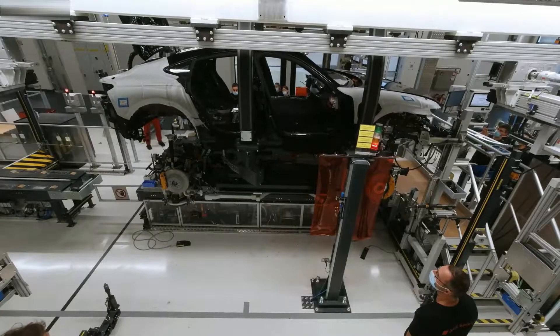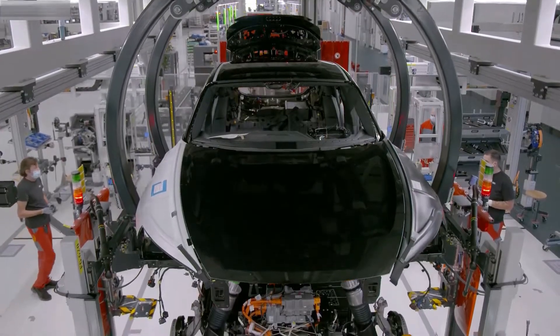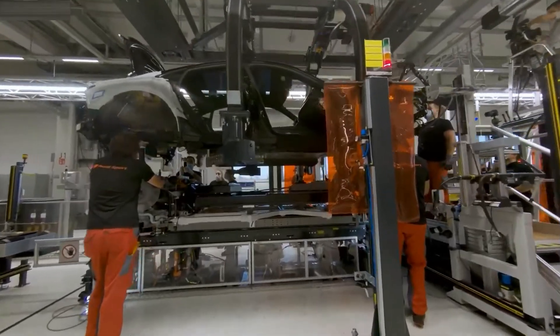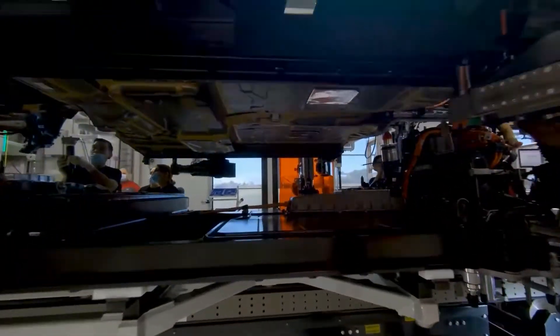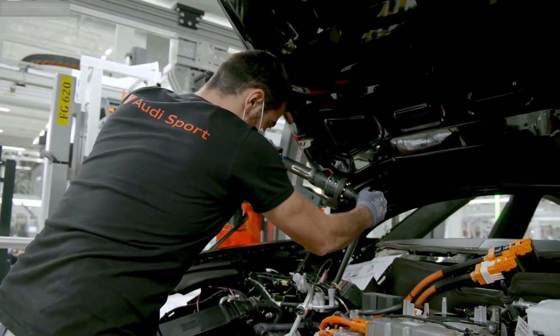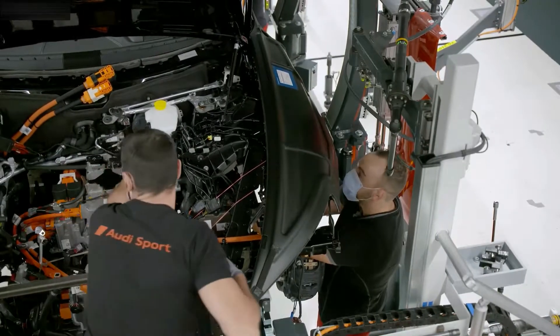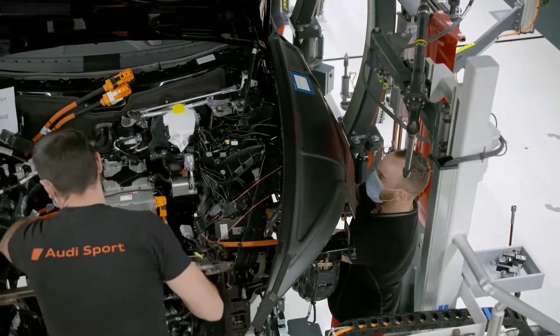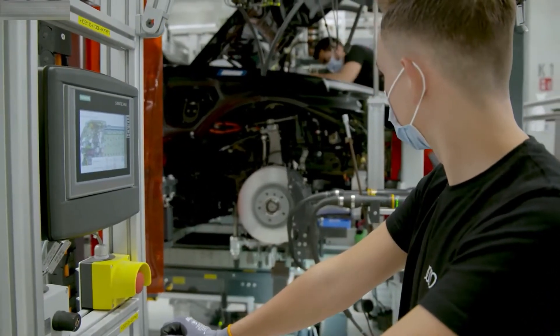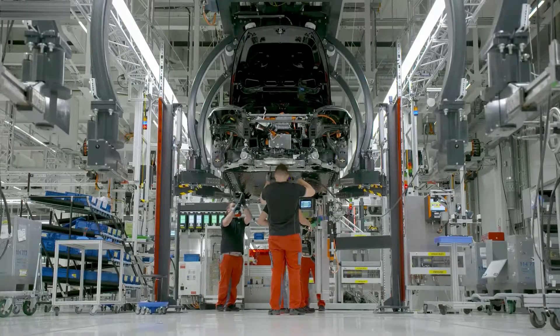The high point of any vehicle assembly is what's known as the marriage. This is where the powertrain featuring battery, motor and chassis is united with the body of the Audi e-tron GT. It requires extraordinary skill and flexibility on the part of the Audi craftsmen and women, who give their absolute all every day to achieve outstanding quality in both high-performance models that pass through this assembly line before entering the finishing stage.